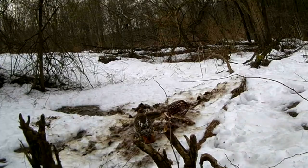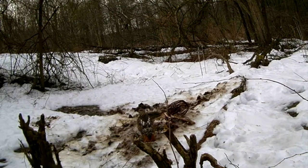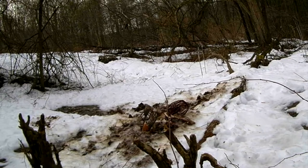Now this is pretty neat. If you look closely, that is a red-tailed hawk who stopped in for a little bit of scavenging.